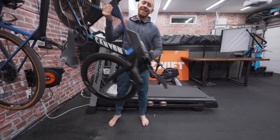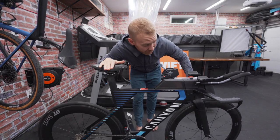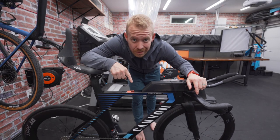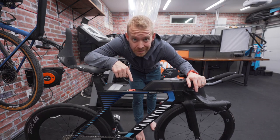Morning, Trainiacs. Today's the day that this becomes obsolete. The Canyon Speedmax just got updated and the new model — it's game-changing stuff.